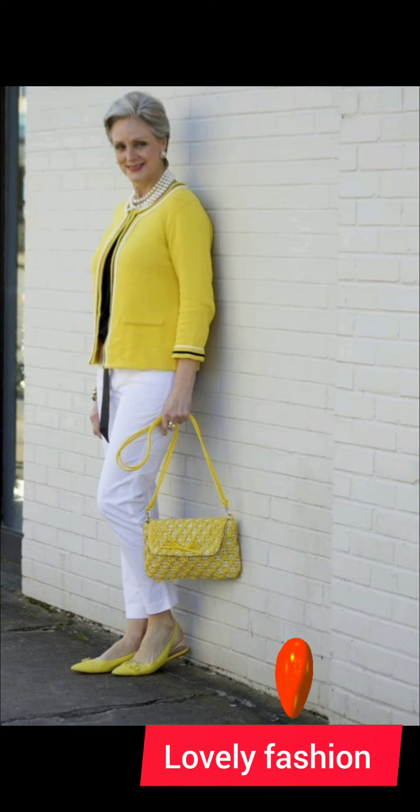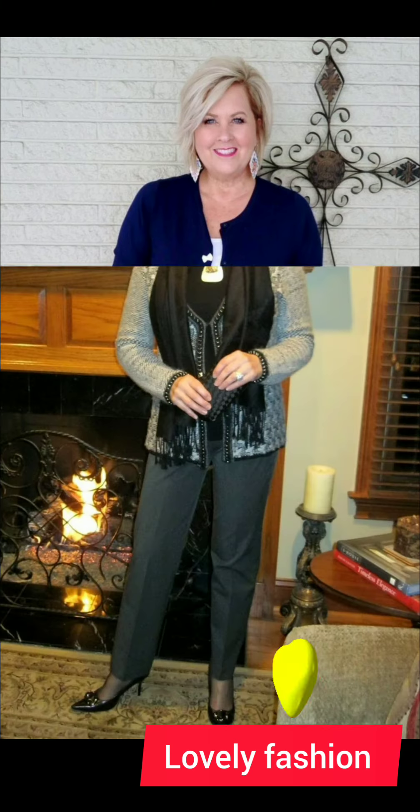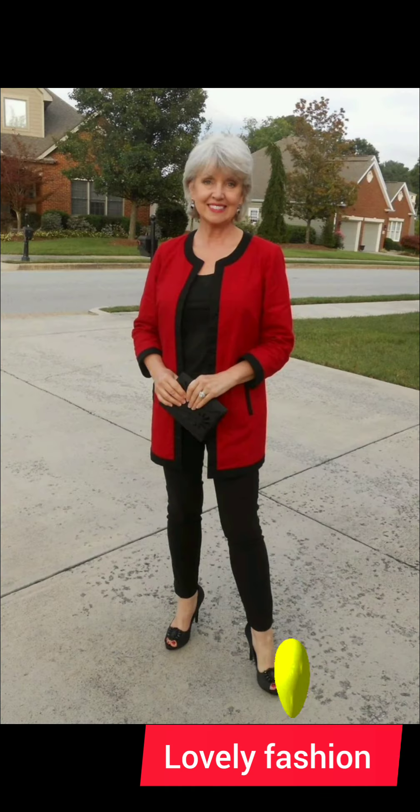Tuck or untuck: depending on the occasion, you can either tuck the shirt into your trousers for a more formal appearance, or leave it untucked for a casual vibe. Make sure the length is appropriate for the chosen style.